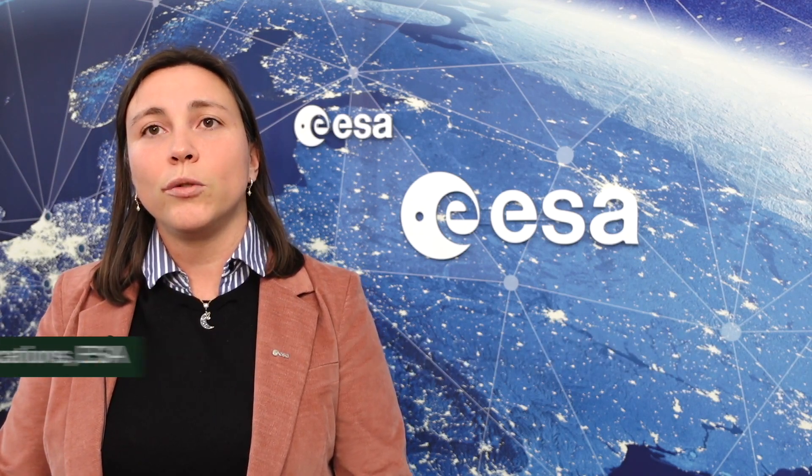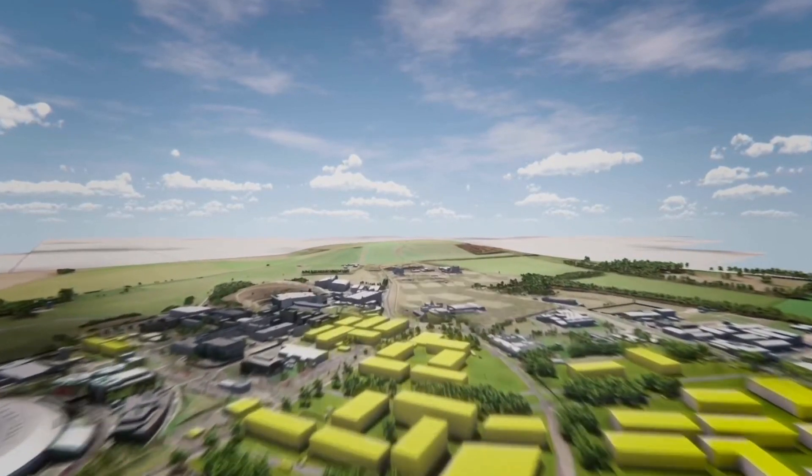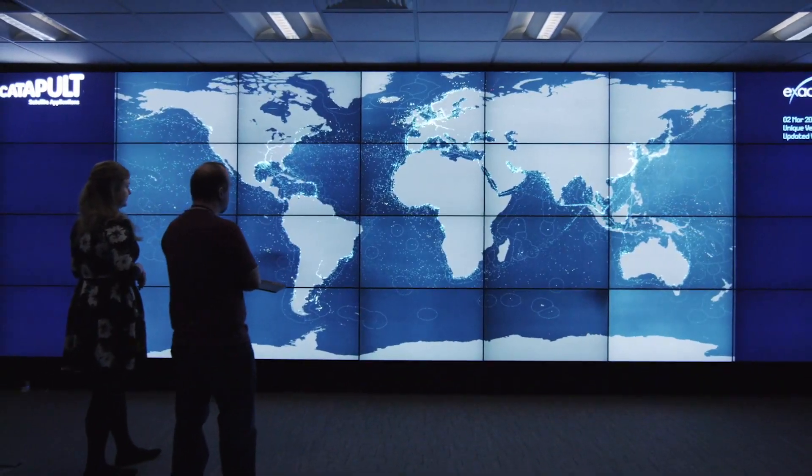We are looking forward to expanding even further here, using space, energy, health and quantum together, to build amongst each other, and then to expand that across the country and across Europe. What is important is to see the cluster at national level and at European level, to be able to exchange among the cluster models developed within Harwell and within other clusters in centres of excellence in the UK, but also to bring international expertise to visitors.